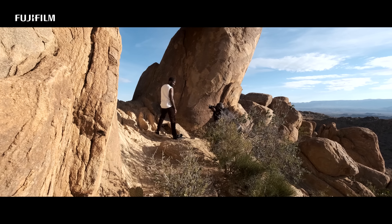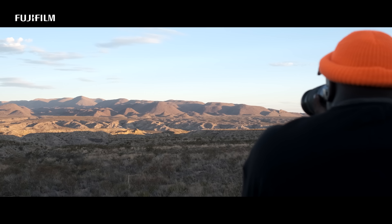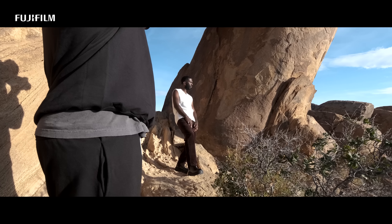I did everything with my GFX 50S II — that's the big boy. I love that imagery. The medium format allows you to get crazy detail and you can just get amazingly crisp photos. It just made my job that much easier.